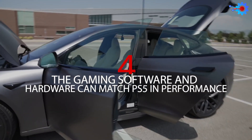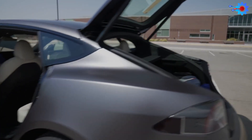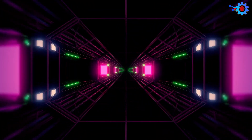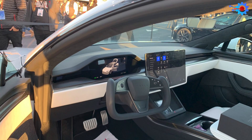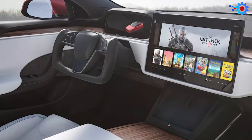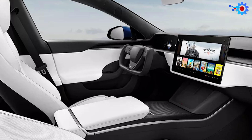Number 4: The Gaming Software And Hardware Can Match PS5 In Performance. The Tesla Model S Plaid comes with an infotainment software system so powerful that it can enable its users to do almost anything. While the basic function of infotainment systems is music and video, for the Tesla Model S Plaid the systems are so powerful that users can play the most advanced games coming out today. It can also match the PS5 in performance, which is ridiculously impressive.